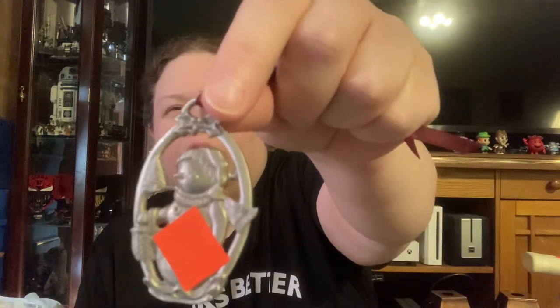Longaberger — which is not as good as it used to be — but I couldn't pass up this little snowman Longaberger basket charm for 49 cents. Thought that was a good find.